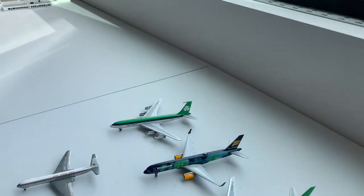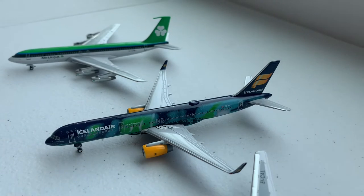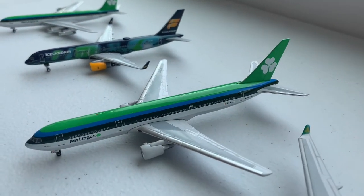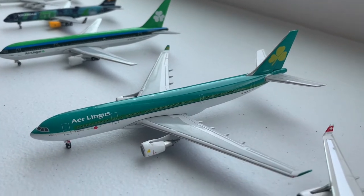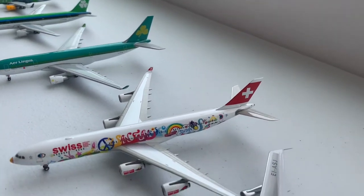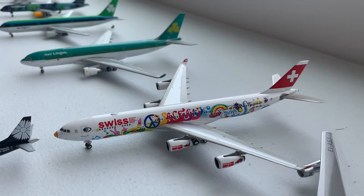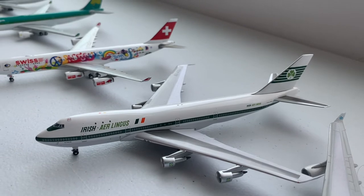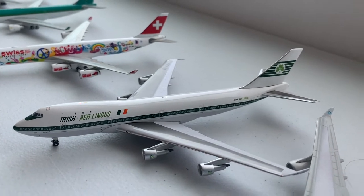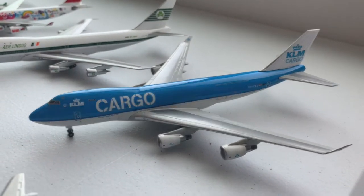Moving on to the back row, we have an Aer Lingus 707, an Icelandair 757, an Aer Lingus 767-300, an Aer Lingus A330-200, a Swiss Air A340-300 in the San Francisco Special Livery, the old colors Aer Lingus 747-100, and a KLM 747-400ERF.